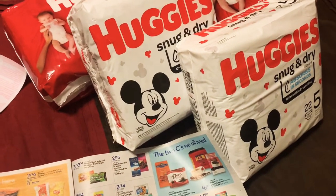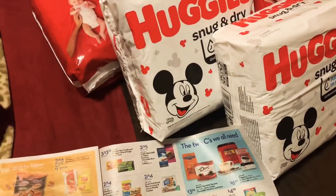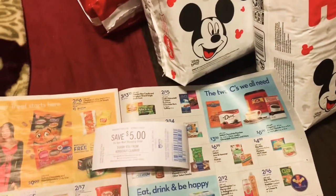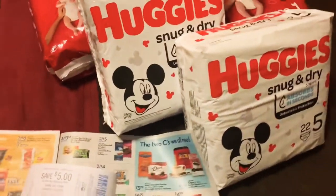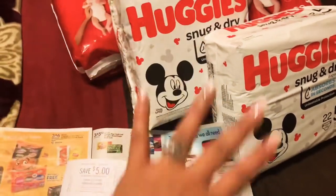You'll be getting the $10 back in bonus cash, the $5 register reward — I don't even know if that's what it's called, it's just $5 off your next shopping trip — and then you submit for Ibotta.